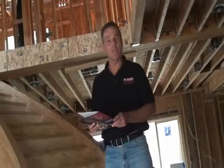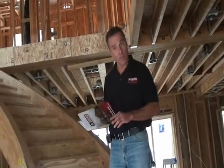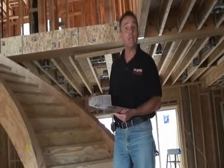When we first meet with our clients, you are presented with a packet of informative information containing Schaffer Construction's history, bonding, and license information.